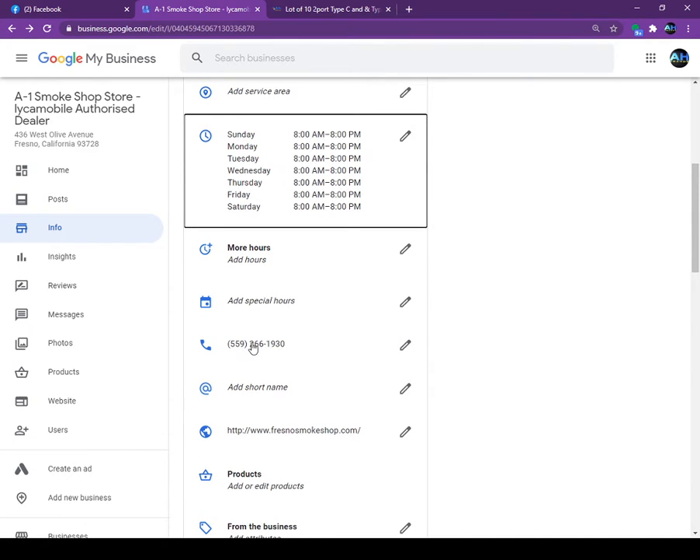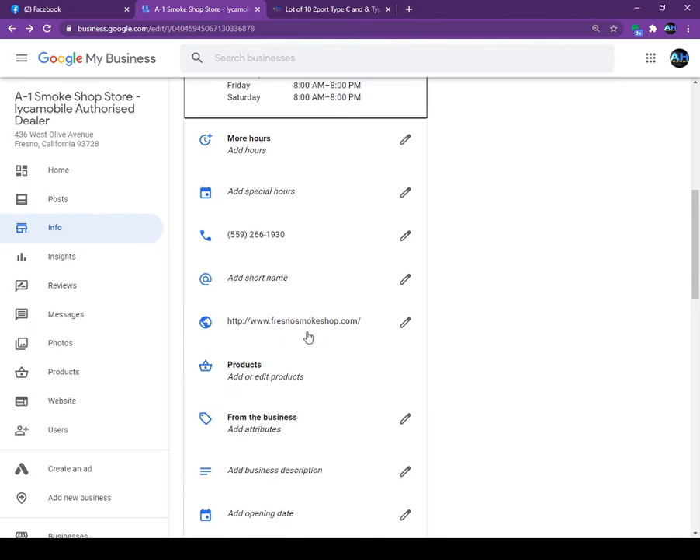There is also the Phone Number section — in case you change your number. If you want to add special hours like Christmas Day or another holiday, you can add special hours there. Then there is the Website section — if you have a website you can put it here so people who find you on Google can go directly to your website. If you do not have a website, Google can give you a free one — I will show that later.